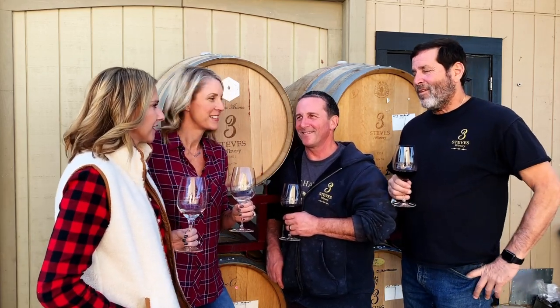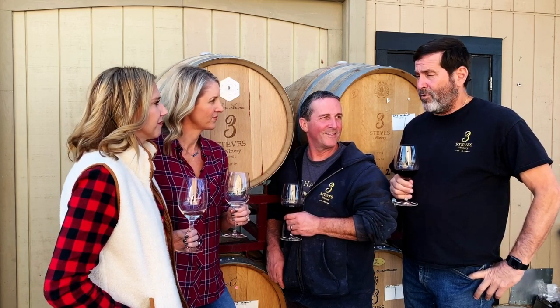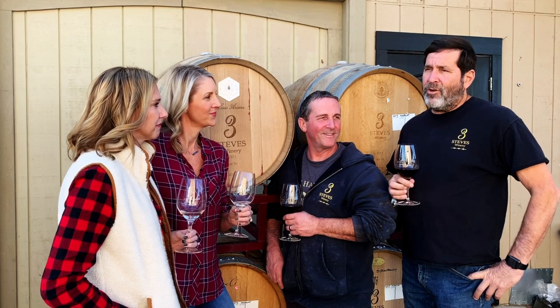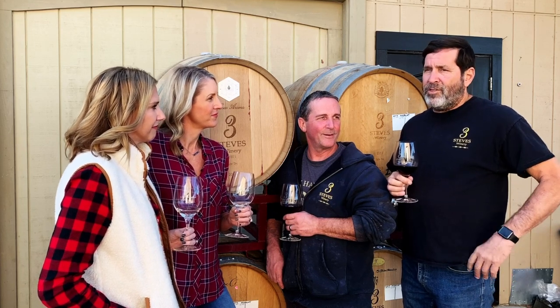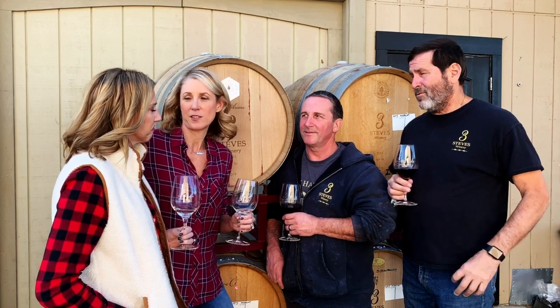Does it depend on the variety? Yeah, we could have a Sauvignon Blanc in three months, a Chardonnay in a year, Zin in about a year and a half, and Cab two to three years. That's the one we're waiting for.